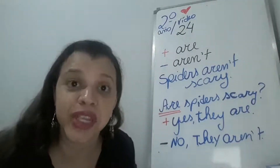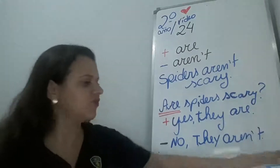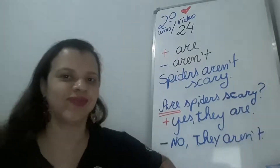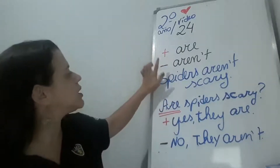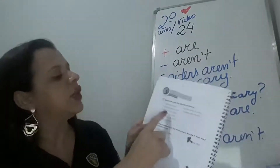Dá uma pausa no nosso vídeo para você fazer essas answers. Let's go! Very good, guys. Então, como que vai ficar a sentence? Lembrando que o 'are' é positive, e o negative é 'aren't'.